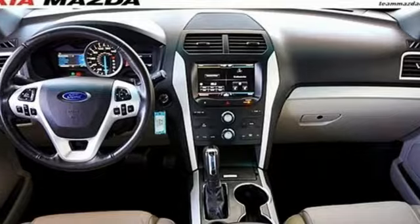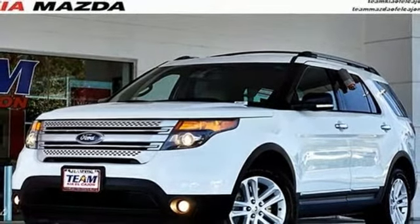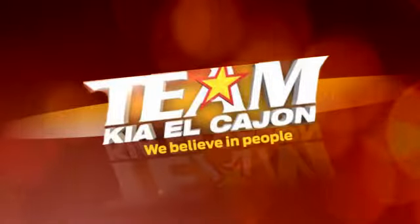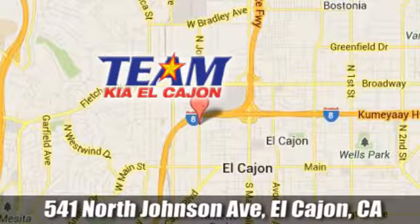Hit the road in this well-equipped Explorer. Come see it for yourself before it's gone. Team Kia El Cajon — we are conveniently located at 541 North Johnson Avenue in El Cajon, California.